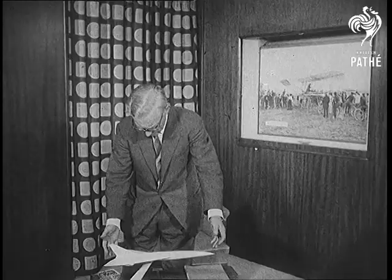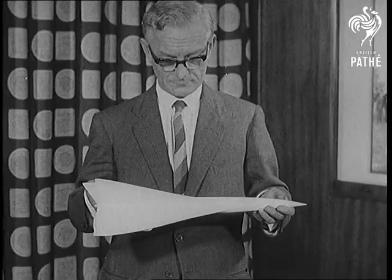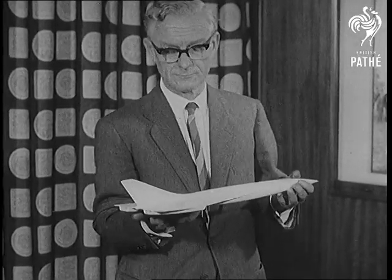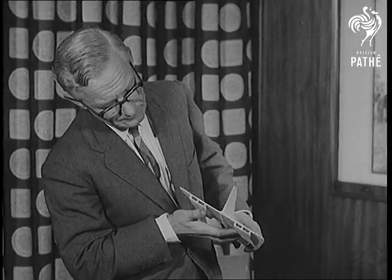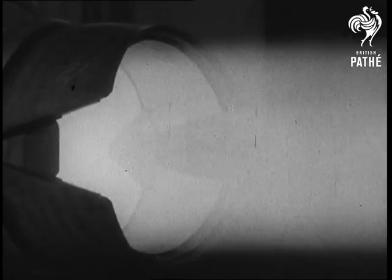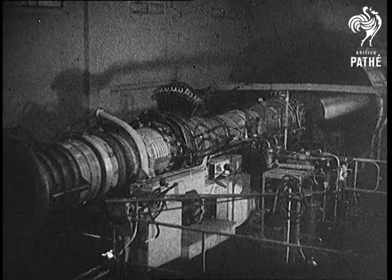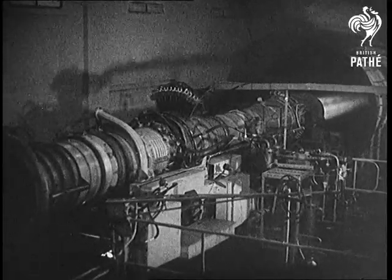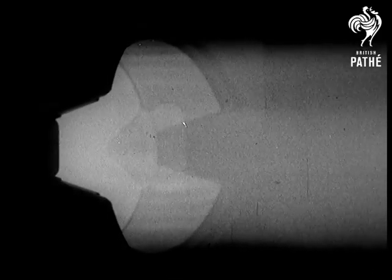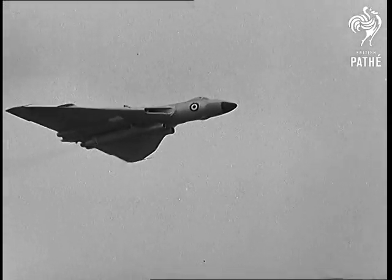Watching is the head of the Bristol design team of the British Aviation Corporation. On the testbed here, a Bristol Siddeley Olympus engine — the type that will power the Concorde. The same engine has been tested in flight, powering a Vulcan bomber.